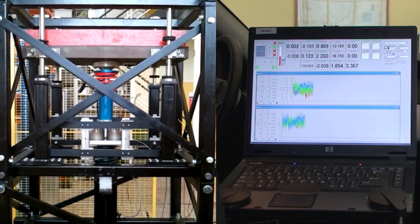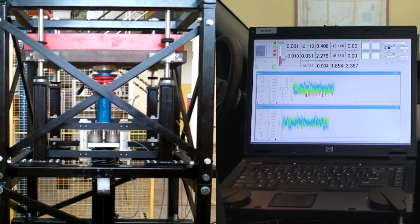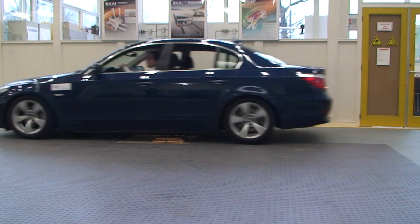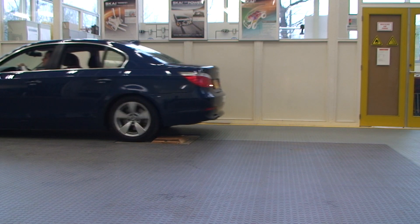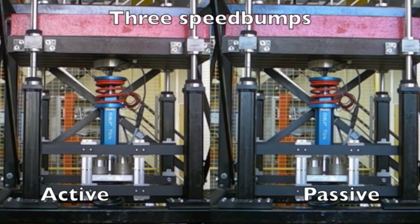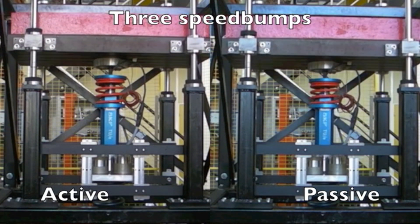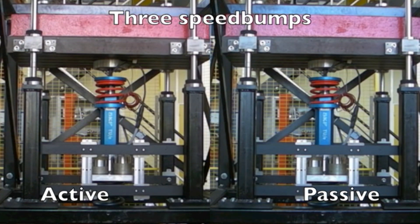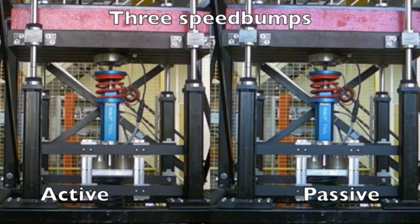The quarter car test setup allows for controlled testing of the behaviour of the active suspension system. It simulates one corner of the car. Road vibrations are applied from the bottom and the wheel is mimicked by a mechanical spring and a mass. The large red block on the top represents the quarter body mass. By means of proper control, the body acceleration is minimized by the active suspension, indicating the improvement in comfort.